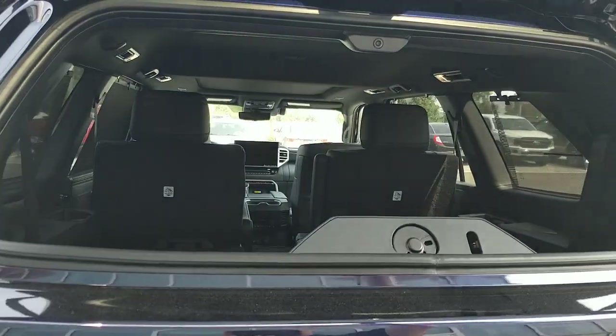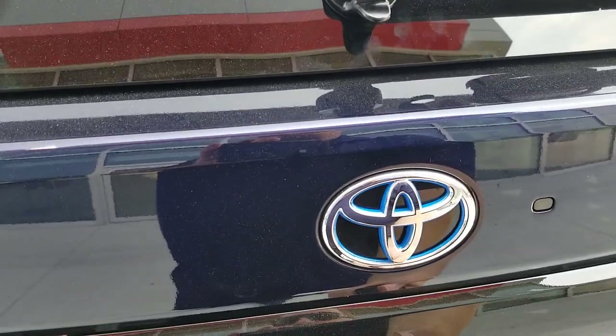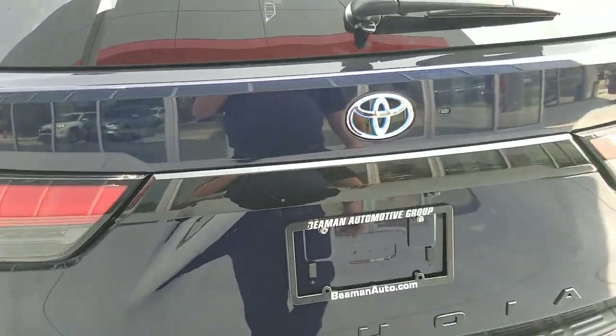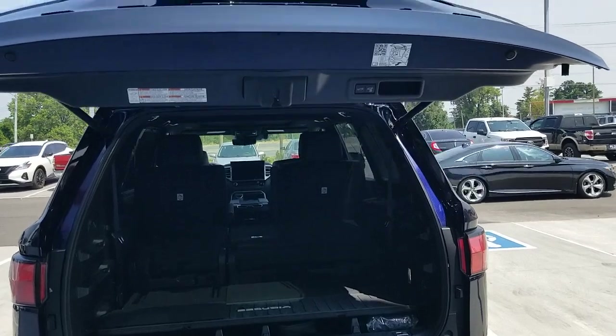So once you pop that window open, you can obviously get into the back and drop that back down. When you go to lift the liftgate, you'll hear the beep, and then your power liftgate will come all the way up — and you can come all the way down.